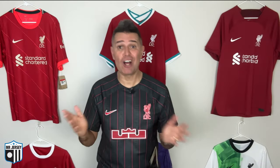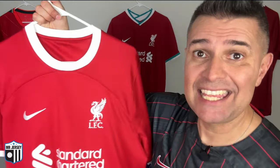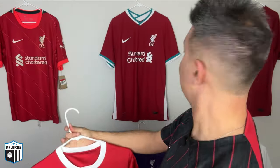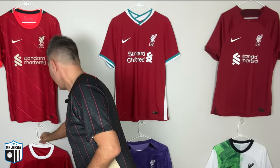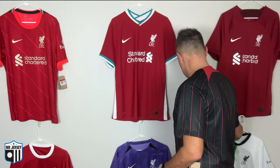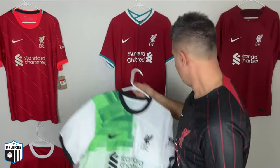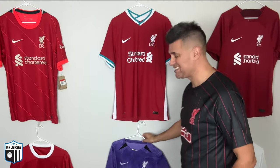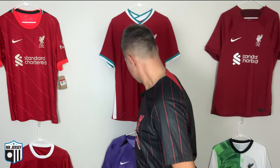I have spoiled you a lot because I created a video review of the home one — in my opinion the most beautiful Nike Liverpool shirt. I have the away one here as well, and this is the third one. Sometimes I get confused with so many shirts, but they're all beautiful. This one is amazing.